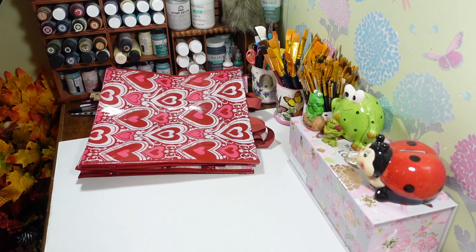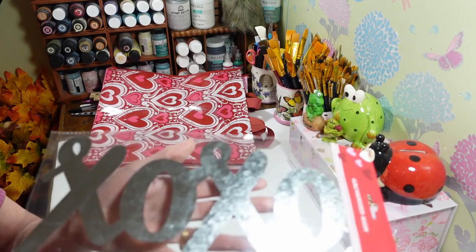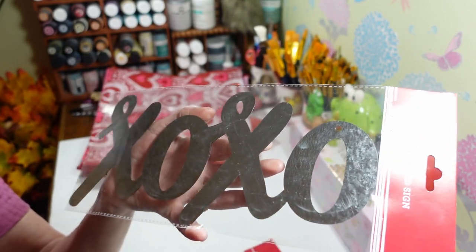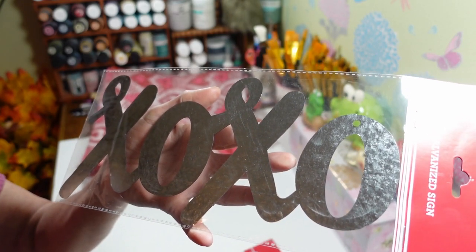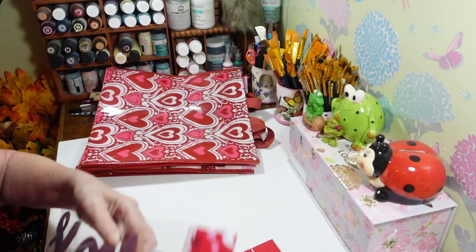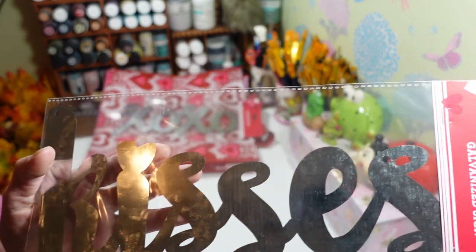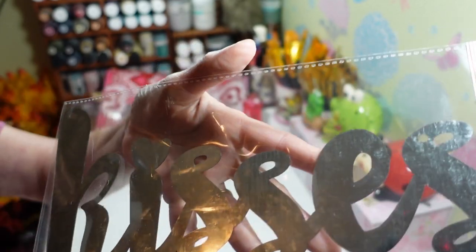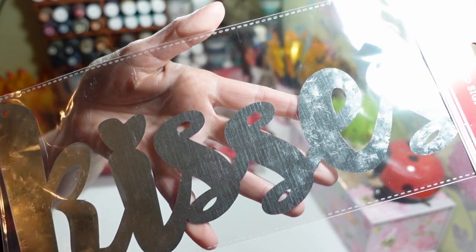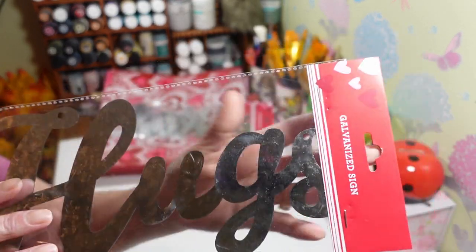For Valentine's, I picked up some of these galvanized signs. The glare is awful — it's another gloomy rainy chilly nasty day. But anyway, these are the galvanized signs — you can do whatever you want with them, paint them, they're great on wreaths and things like that. This one says 'Kisses' and has a little heart there for the eye, and this one says 'Hugs.' These are really nice big sides.